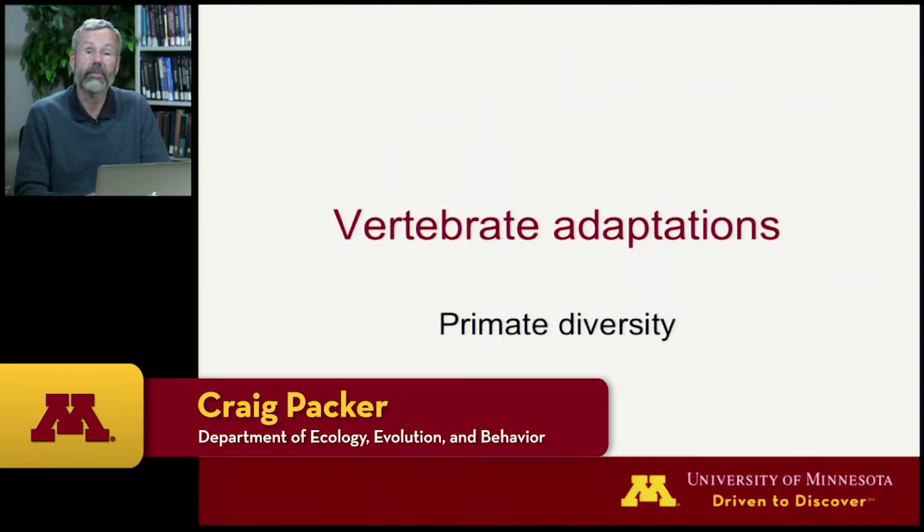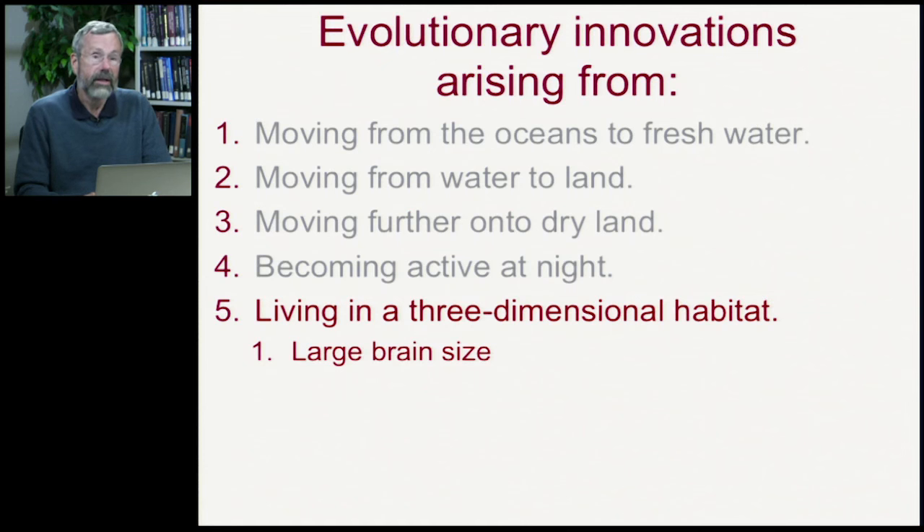Now let's look at the lineage of mammals that gave rise to humans — the primates. Even with the earliest placental mammal, we've seen that it climbed trees. What we want to focus on is the fact that our lineage occupied a very complex, three-dimensional habitat. All of our ancestors were up in the trees, and this three-dimensional habitat is a very important selective factor favoring larger brains.